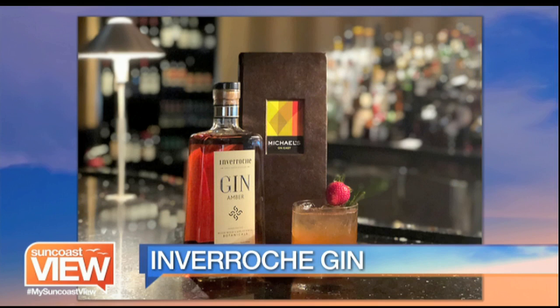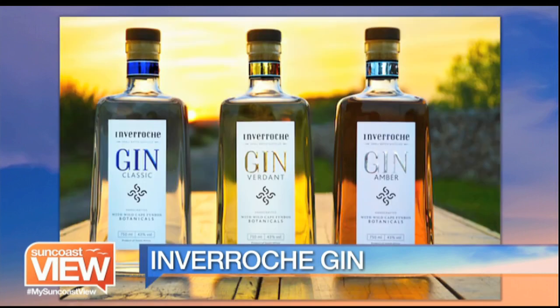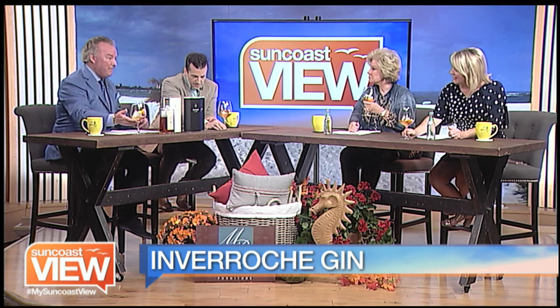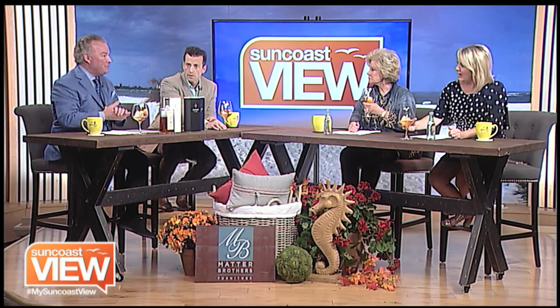If you smell this, it doesn't smell like any gin. The first thing we notice is it's not the color that I thought gin was — I just thought gin was clear. Because of the botanicals it's infused with, it takes on the color from all of those different plants and flowers. It has a wonderful aroma.